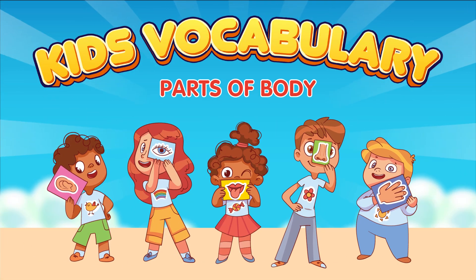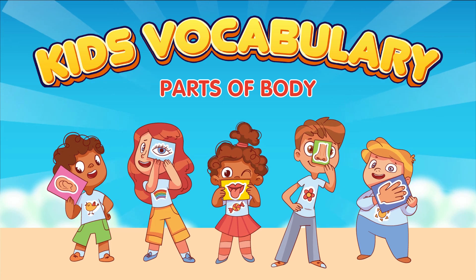Hello, kiddos. Welcome to our educational show, Amazing Body Adventures. Today, we're going to explore the fascinating world of our own bodies. Get ready to learn about the different body parts and how they work. Let's dive in.